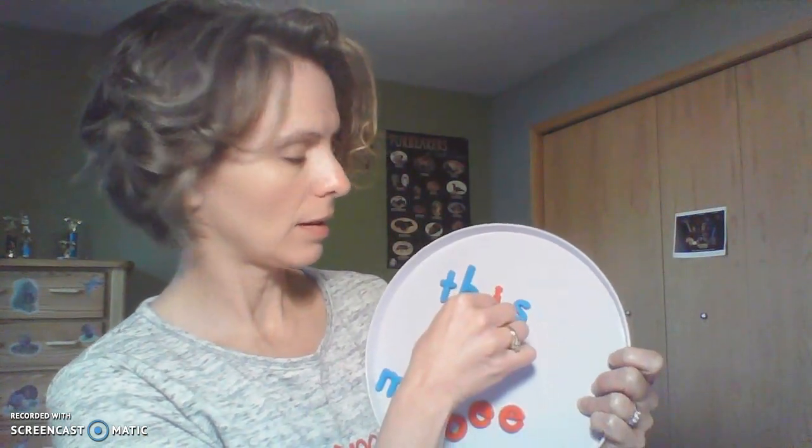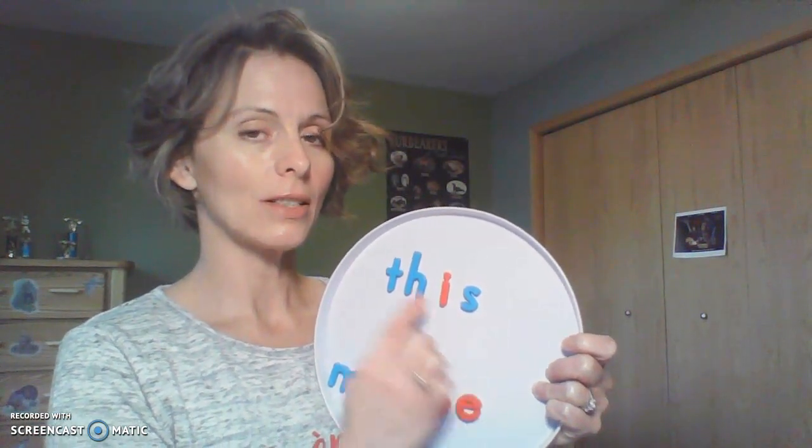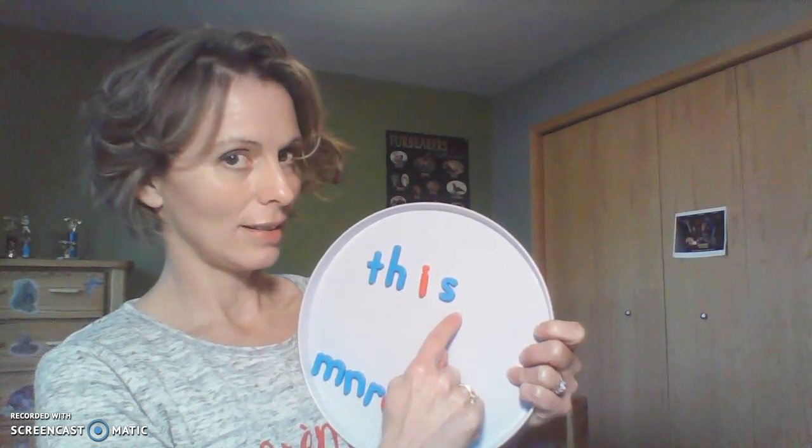All right, how about — take a look at this word. Do you see the final E at the end of the word? So this vowel is going to be a short vowel. If you remember, short vowel I says it. So now take a look at the word. Did you come up with the word this?